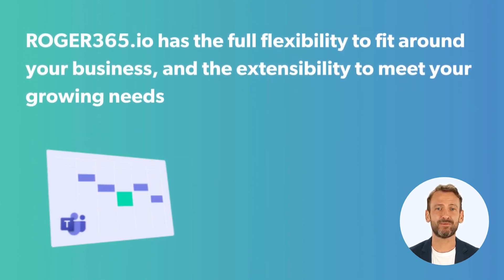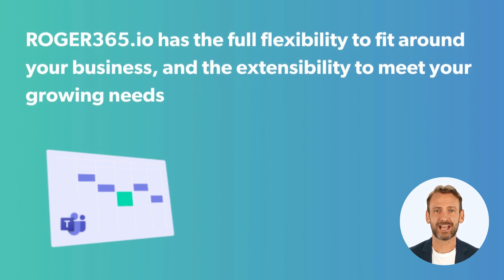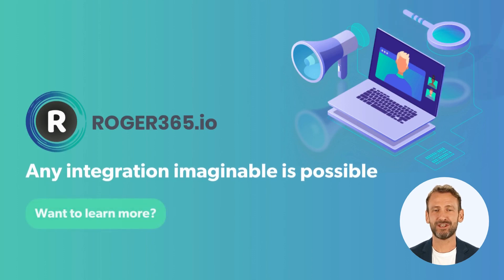Roger365.io has the full flexibility to fit around your business and the extensibility to meet your growing needs. Any integration imaginable is possible. Get in touch and see for yourself.